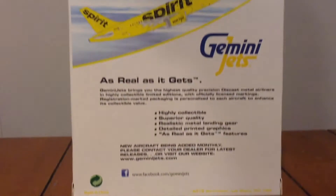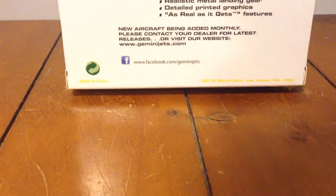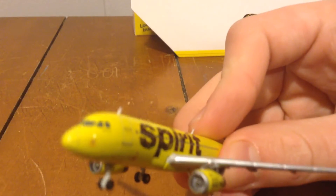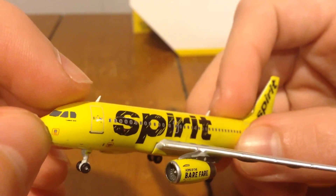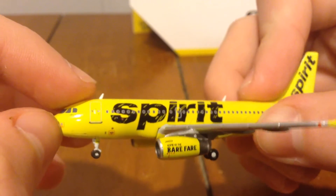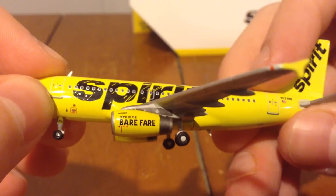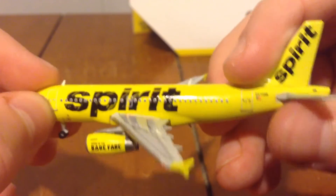Here's a computer generated picture of the plane flying, and as real as it gets features. Here's the cockpit windows, the front boarding door, weather antenna, nose gear, and it does not have rolling landing gear. Spirit, home of the bare fare, main gear, overwing exit and routes.